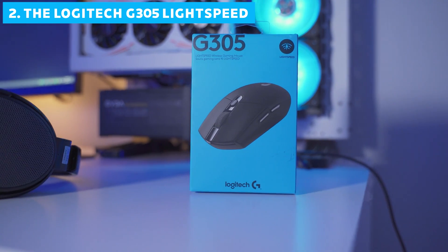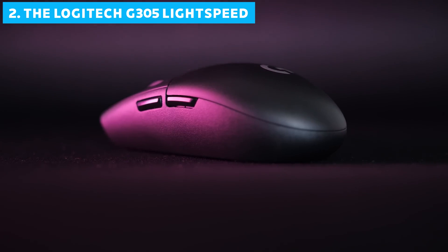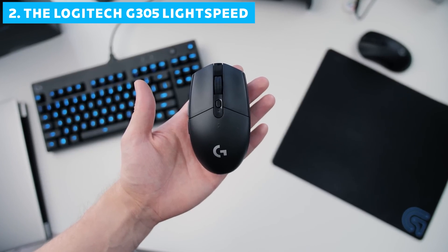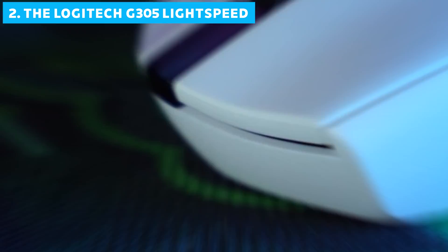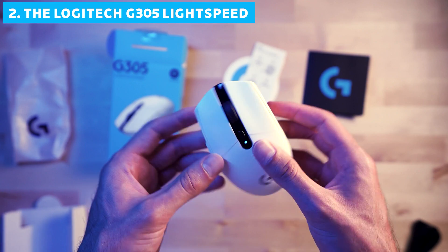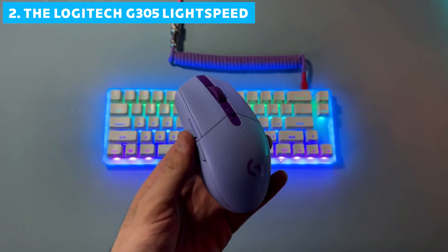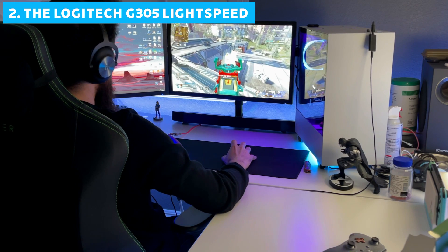Coming in at number 2, we have the Logitech G305 Lightspeed — proof that you don't need to break the bank to get a high-quality wireless gaming experience. This is Logitech's budget-friendly option, but don't let the price tag fool you. It packs a punch when it comes to performance and reliability. The G305 features a 12,000 DPI optical sensor which, while not the highest on our list, is more than capable of delivering precise tracking for most gamers.